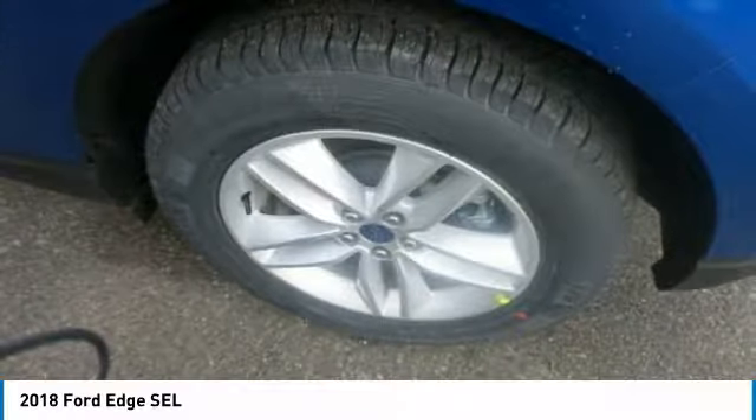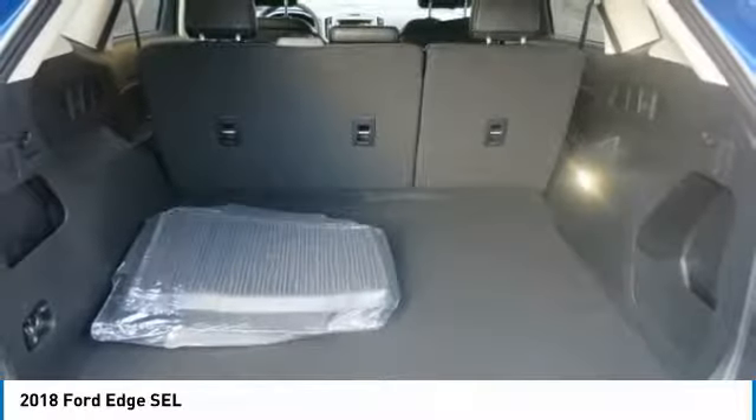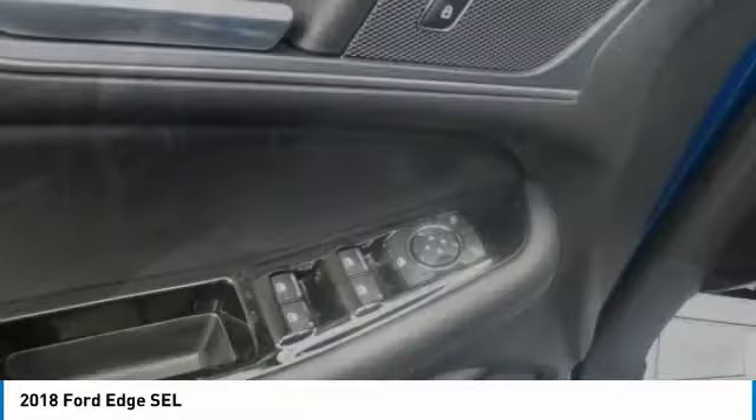The total passenger volume is 113.9 cubic feet with 39.2 cubic feet behind the second row. And when the second-row seats are folded down, you'll find up to 73.4 cubic feet of cargo space behind the front row.